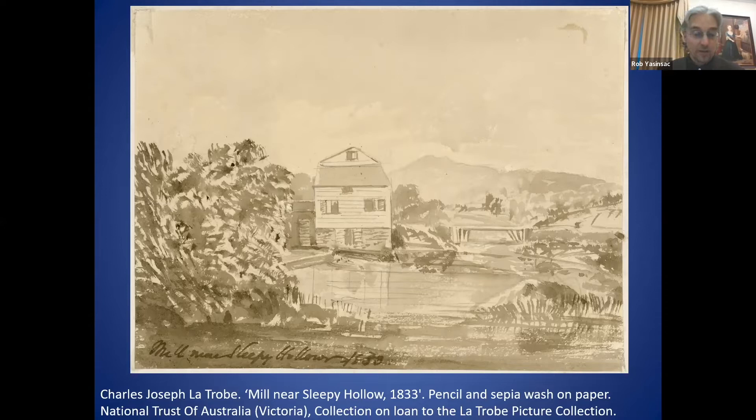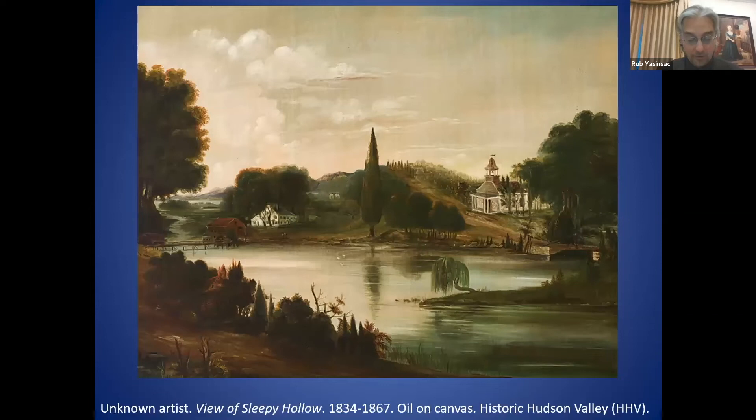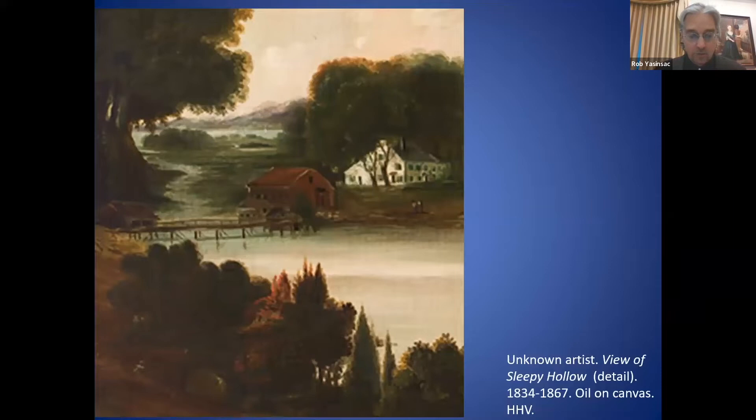Another early view shows the mill pond inclusive of the bridge, mill, manor house, and the Old Dutch Church — an unusual view hard to replicate today because of the reconfiguring of the landscape. A detailed view of the image shows a bridge with railings and two people who appear to be African Americans. Were they formerly enslaved individuals? The institution of slavery was abolished in New York only a few years before this painting was made.